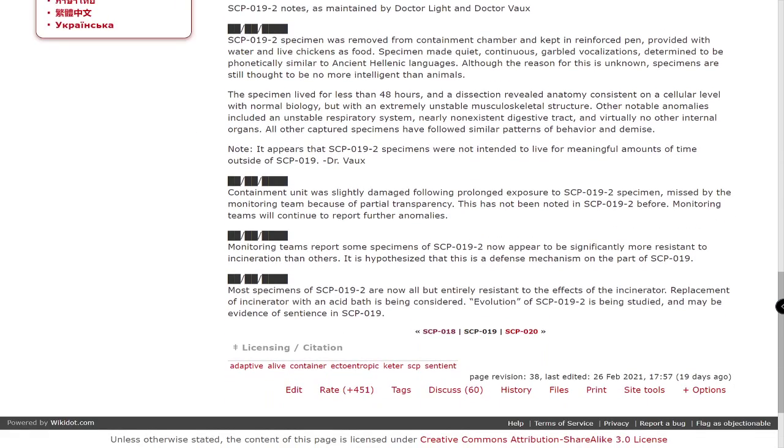Date redacted. The containment unit was slightly damaged following prolonged exposure to SCP-019-2 specimens, missed by the monitoring team because of the partial transparency. This has not been noted on SCP-019-2 before; monitoring teams will continue to report further anomalies. Date redacted. Monitoring teams report some specimens of SCP-019-2 now appear to be significantly more resistant to incineration than others; it is hypothesized that this is a defense mechanism on the part of SCP-019. Date redacted. Most specimens of SCP-019-2 are now all but entirely resistant to the effect of the incinerator. Replacement of the incinerator with an acid bath is being considered. Evolution of SCP-019-2 is being studied and may be evidence of sentience in SCP-019-2.